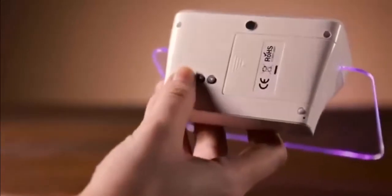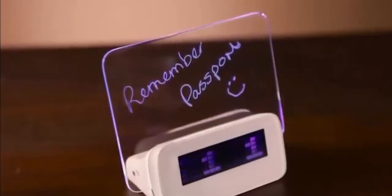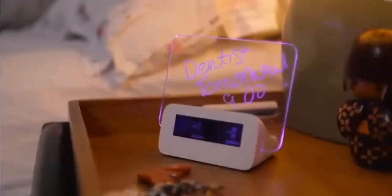When lightning strikes you with an idea, simply write the message on the screen using the pen provided and press down the middle to illuminate your text. Then, when your alarm goes off in the morning, your alarm clock will turn on and reveal your message so you'll never forget to buy milk or pack your charger again.